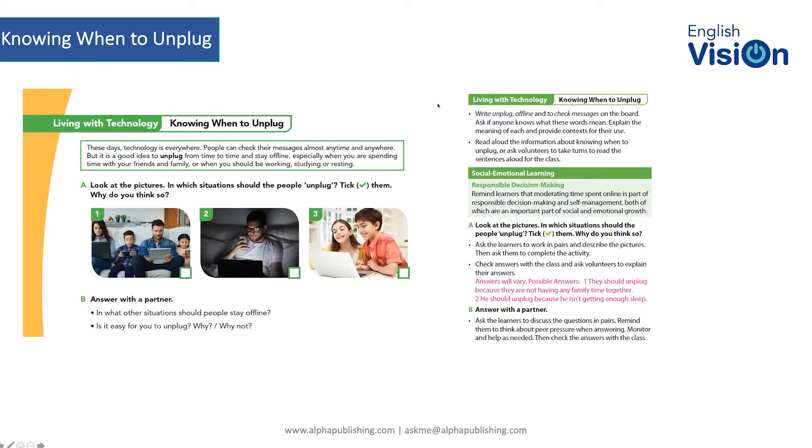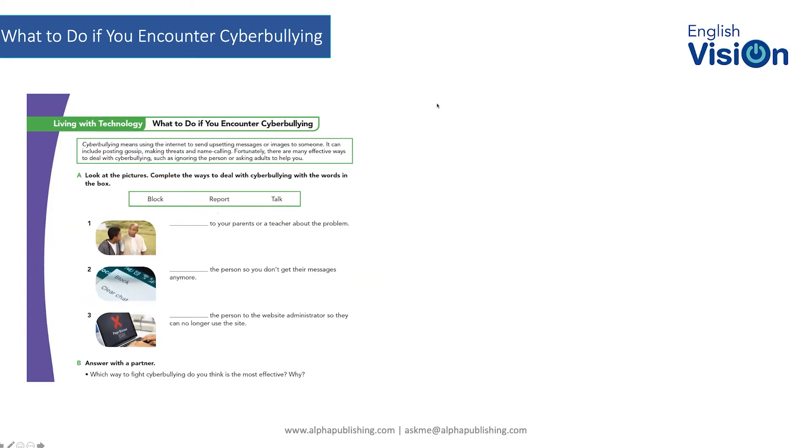Moving on from knowing when to unplug, we come to a topic that most teachers, parents, and children have been touched by: cyberbullying. This is something that is rampant throughout the world and online. What we're trying to do is make children aware of what cyberbullying is, not to do it, and if they are affected by it, what to do. This is the student book exercise with a definition and context of what cyberbullying is.